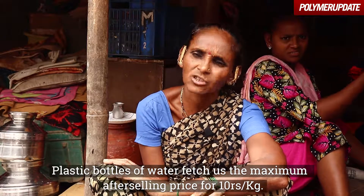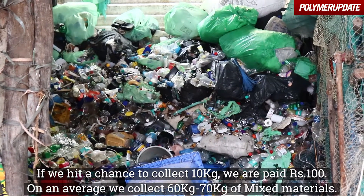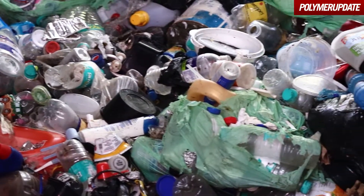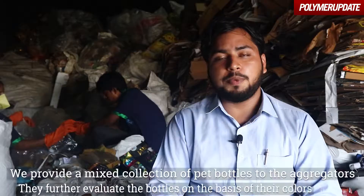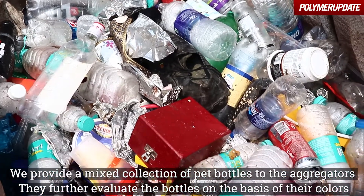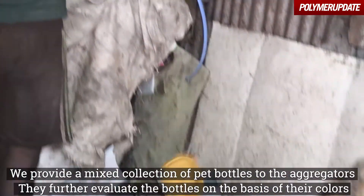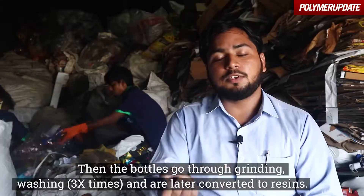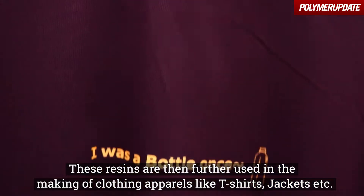We process CBD bottles, and we also have aggregators and repressors which cut out the dust. The bottles — white bottles, yellow bottles — go into a mix. The aggregators further add value; we give them different colors, then grinding and washing. After washing, we produce resins, which are then used to make t-shirts and jackets.